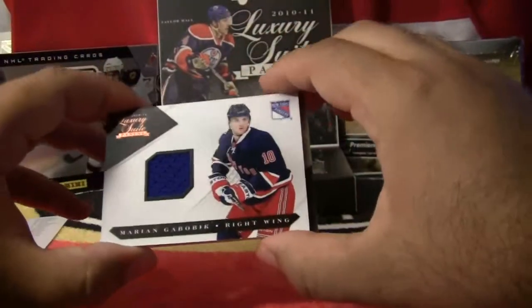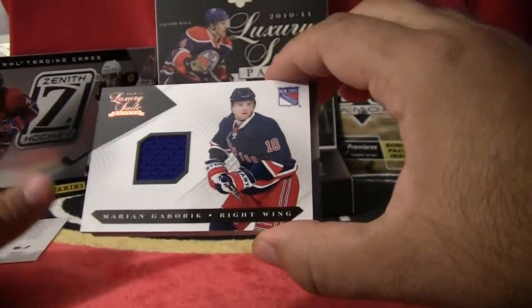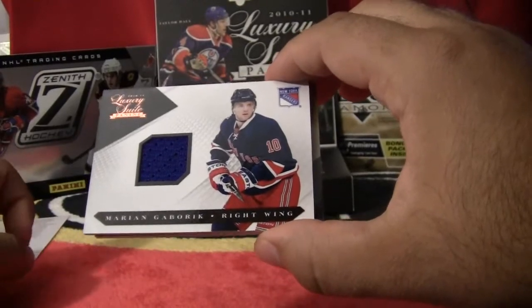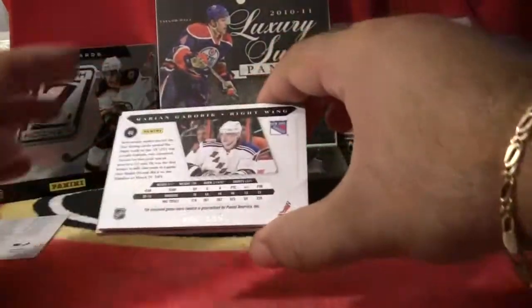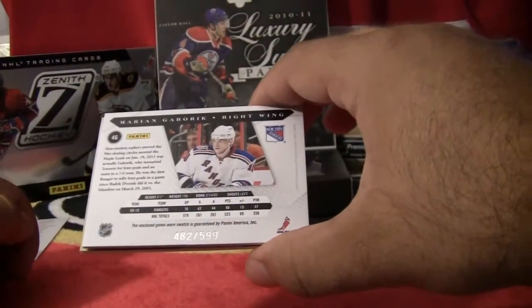And we've got a jersey card that's upside down — for the New York Rangers. Jersey for Marion Gabrick. This card is numbered 482 out of 599.